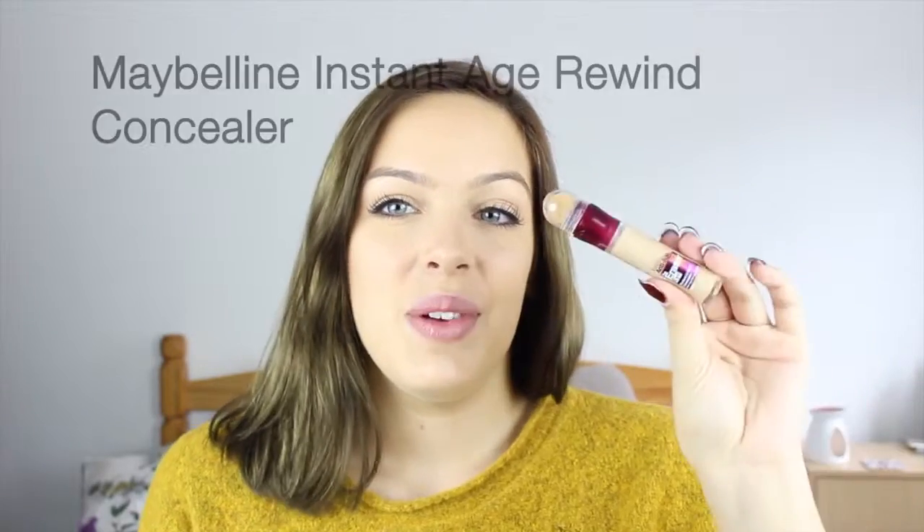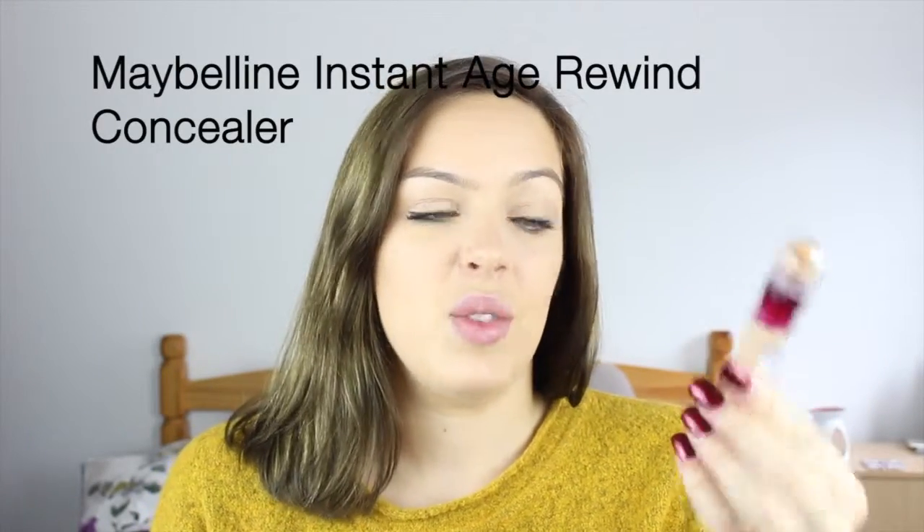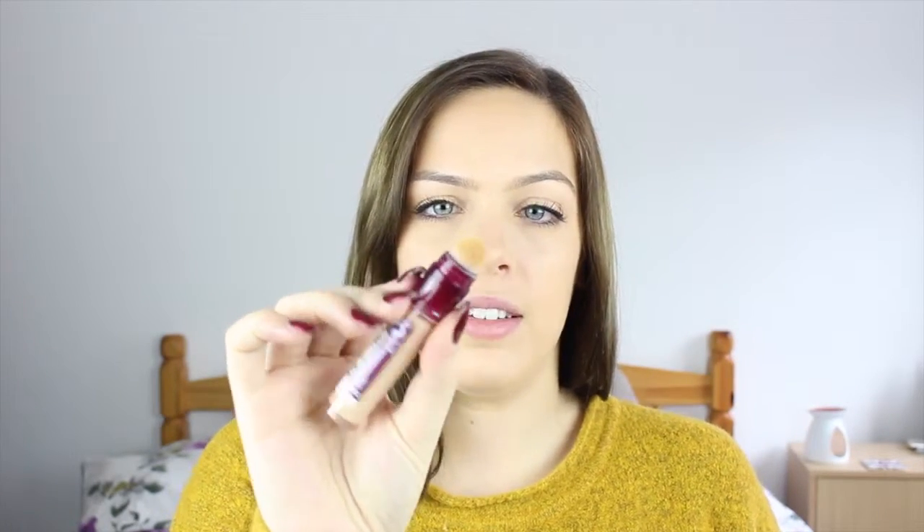The second concealer is Age Rewind by Maybelline. I usually use this as a sort of highlight after my foundation, applying it in the triangles and anywhere else you want to highlight. The only thing I'm not really keen on is the spongy applicator, but once you get over that it's really, really good. It is the same kind of consistency as the Naked Skin, so if you're looking for a dupe then this could be the one for you — easily blendable and still quite thick so it will cover any imperfections.